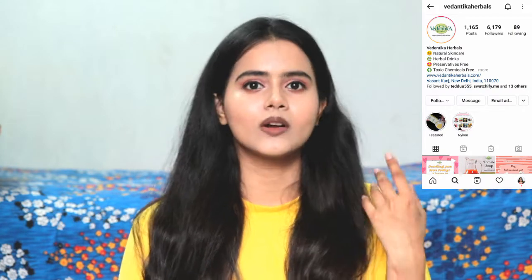Also, if you follow Vedantika Herbals' Instagram account, they have a recent giveaway you can participate in. If you win, you will get a gift worth Rs. 1,100. The giveaway is free to enter — go to their Instagram and participate.